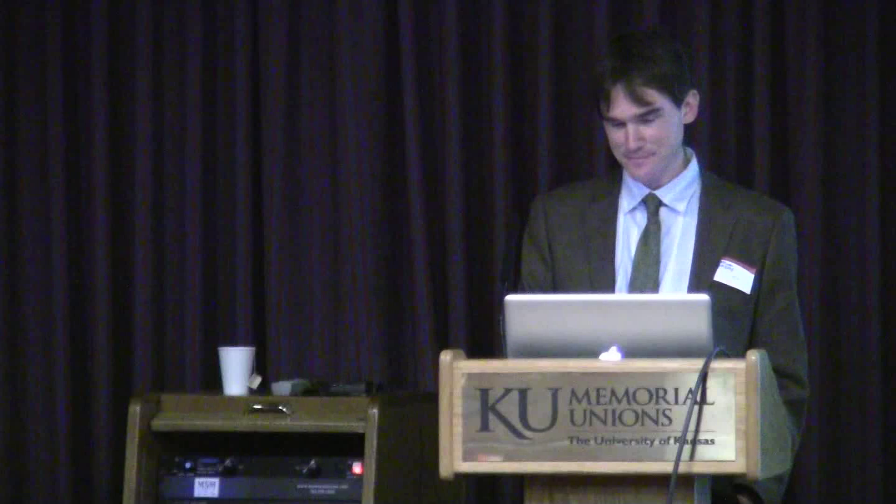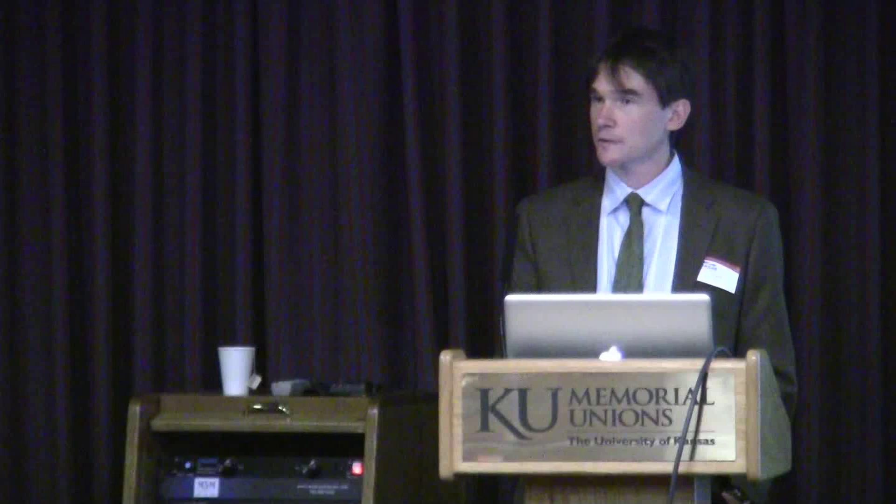Ancient coins. These coins are useful in some cases. Here you see the Colosseum represented in two coins on the right, filled with spectators. In a few cases, the images of buildings on coins have been helpful in reconstructing the general appearance, although the images on ancient coins are notoriously unreliable when we can compare the image on the coin with the real thing. But nevertheless, ancient coins have been very important.